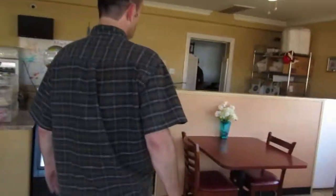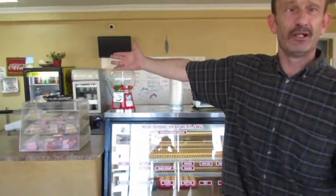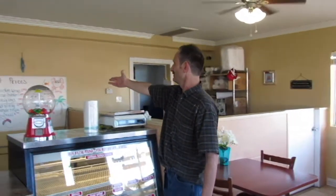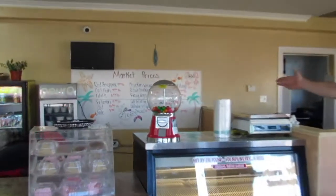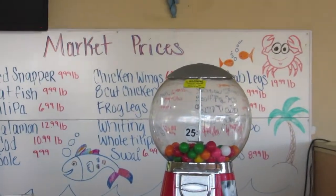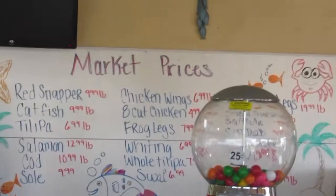This is the Fishhut Market, ladies and gentlemen. You can come in and get whatever food you want. They've got red snapper, catfish, tilapia, salmon, cod, soul, chicken wings, eight-cut chicken, frog legs, whiting, tilapia, fried eggs, a burrito stick, and medium, jumbo, and hot wings.